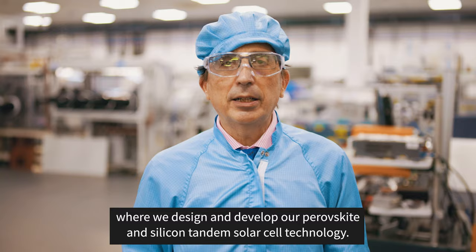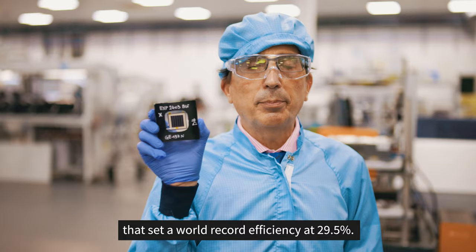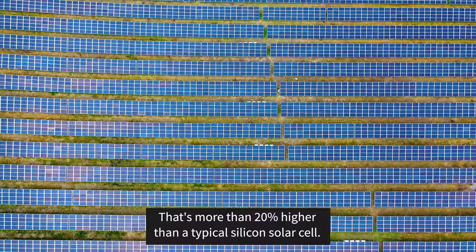I'm here in the R&D facility for Oxford PV where we design and develop our perovskite and silicon tandem solar cell technology. Here's one of our solar cells — just like the solar cell we developed last year that set a world record efficiency at 29.5%, which is more than 20% higher than a typical silicon solar cell.